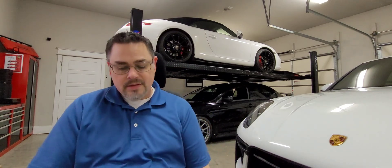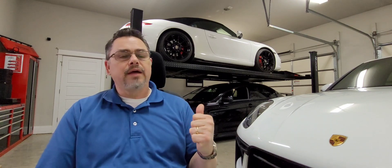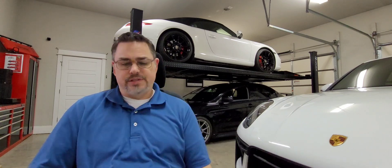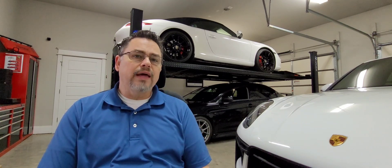Hey everybody, we're going to make a video today. We're going to report back on the 911 coolant information from Blackstone Labs — the analysis that we did on that coolant to see whether or not I really needed to change that fluid.